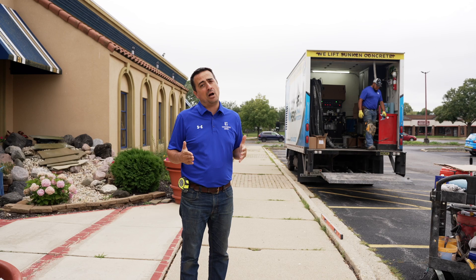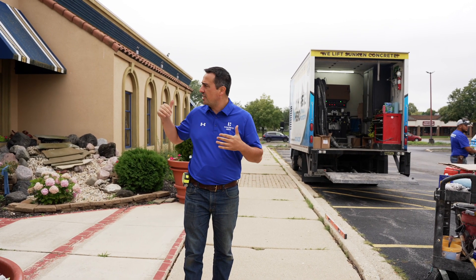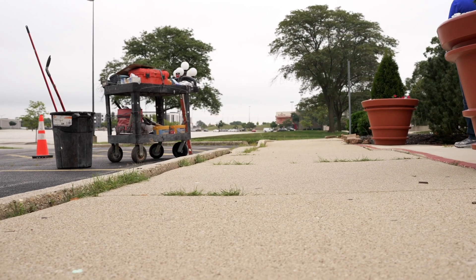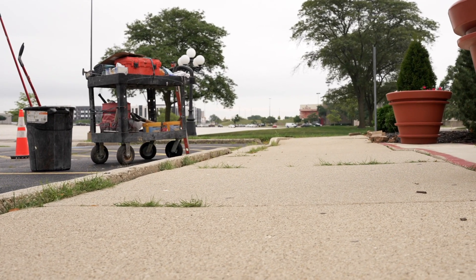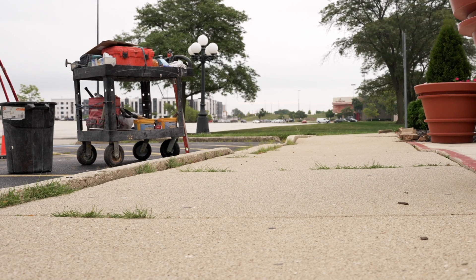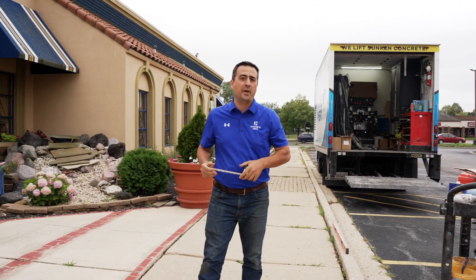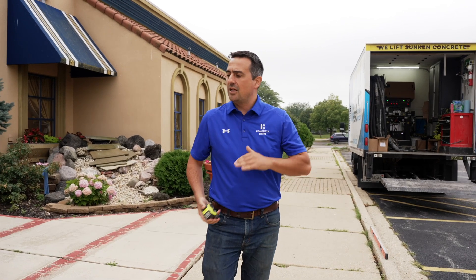This is a big problem, especially for a busy restaurant like this — open seven days a week, they have customers constantly coming in and out of their front door. And you can see here they have a huge trip hazard right where their heaviest traffic is. We're looking at a three-inch height difference from the pavement to the top of that curb. That is lawsuit city for a business.